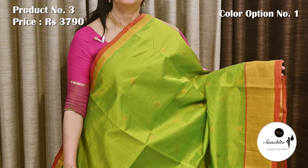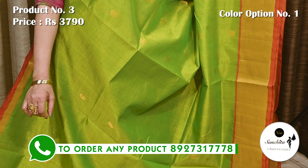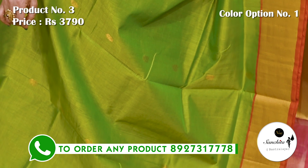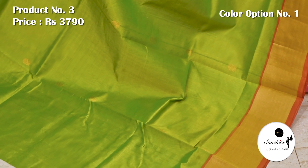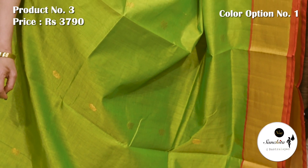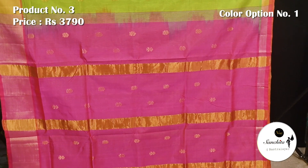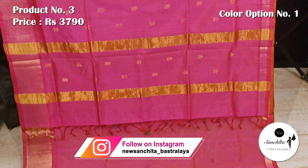Another beautiful Venkatkiri silk saree in green with gold zari border. Saree number 3 priced at 3790. Zari woven golden border with sleek piping in pink color. Green body with beautiful zari woven golden puttas distributed all over the saree. Contrast pallu defined with golden lights along with golden puttas. Plain blouse piece in pink color.